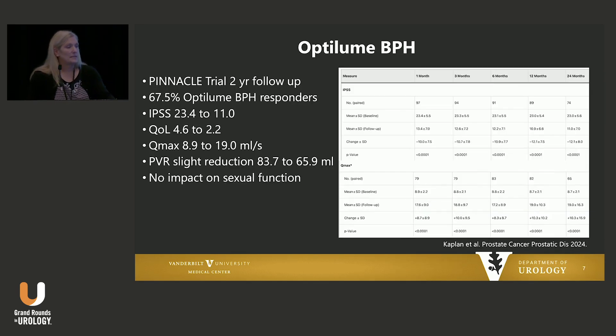This data has been updated in the two-year follow-up for Pinnacle: 67.5% of patients still considered to be responders in terms of IPSS score reduction, from 23 to 11, and QOL improvements from 4.6 to 2.2 with really maintained flow rates. I think this fits nicely into the armamentarium, particularly for high-risk patients, though we want to see what the durability is going to be long-term.